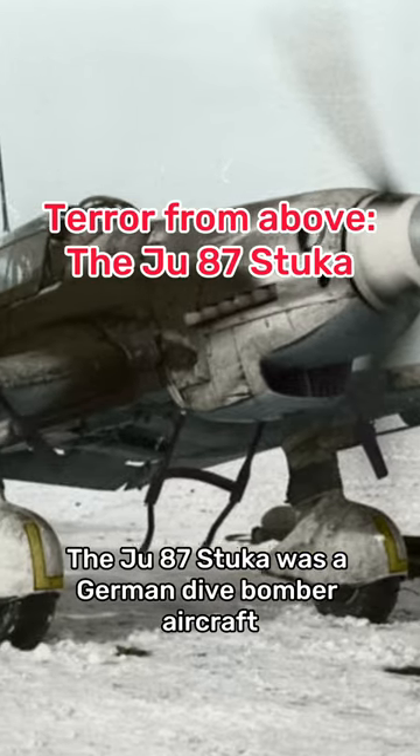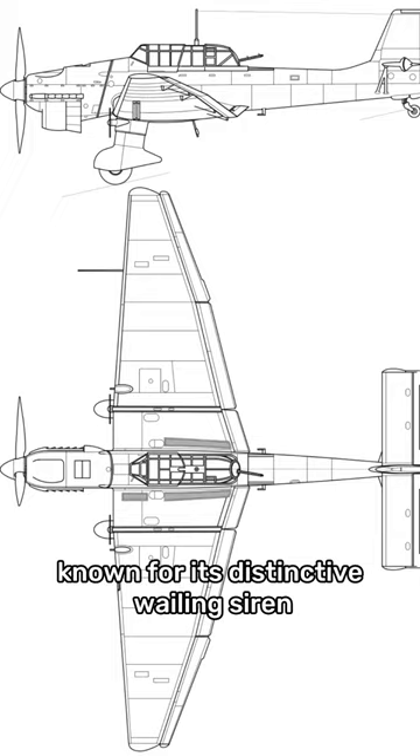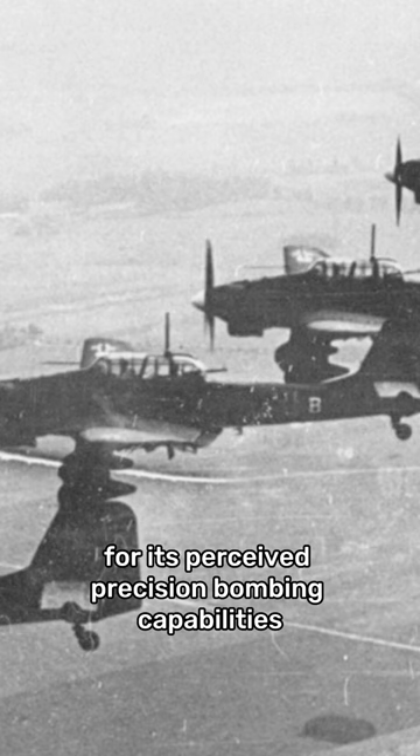The Ju-87 Stuka was a German dive bomber aircraft used during World War II. Known for its distinctive wailing siren, the Stuka was feared by Allied troops for its perceived precision bombing capabilities.